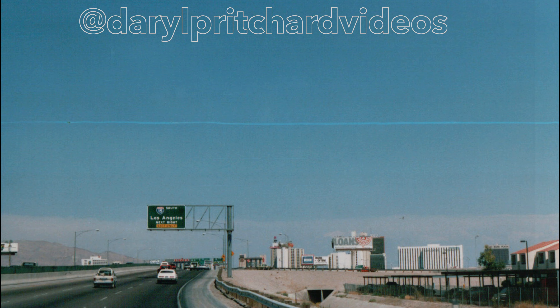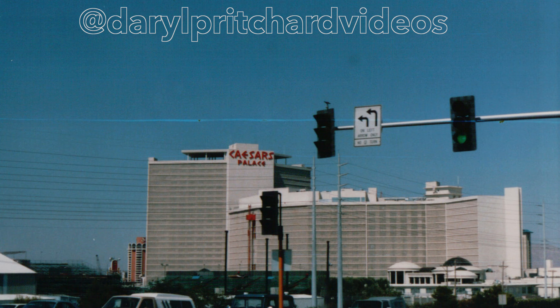Entering Las Vegas from the I-15 looked completely different in 1988. We can see the original building of Caesar's Palace.